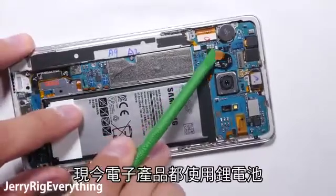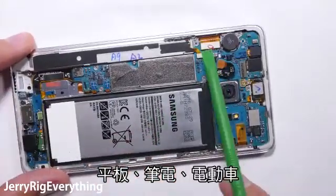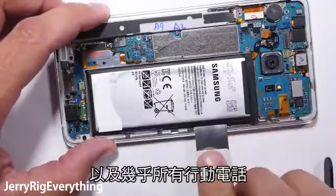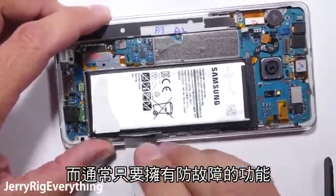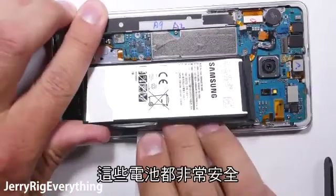Rechargeable lithium-ion batteries are everywhere — electronics, tablets, laptops, cars, and pretty much every single cell phone. And most of the time these lithium batteries are incredibly safe, as long as the lithium fail safes are in place.